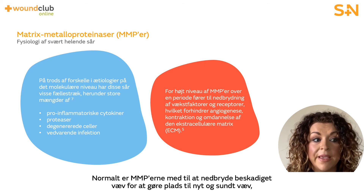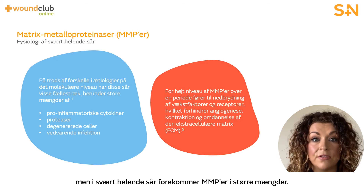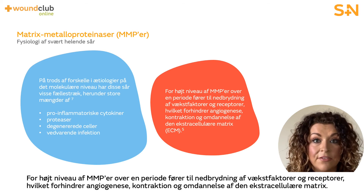Typically, MMPs help break down damaged tissue to prepare for new healthy tissue to be created. However, in a hard to heal wound, the MMPs are present in increased levels. Excessive MMPs over a period of time leads to degradation of growth factors and receptors, preventing angiogenesis, contraction, and remodelling of the extracellular matrix.